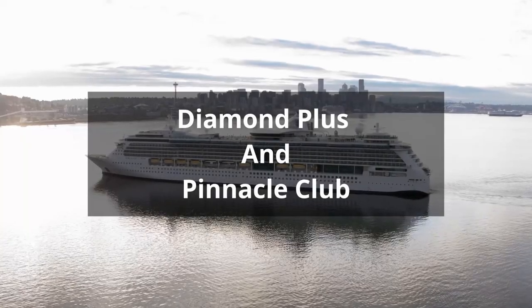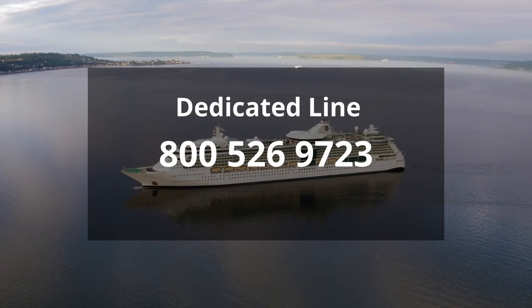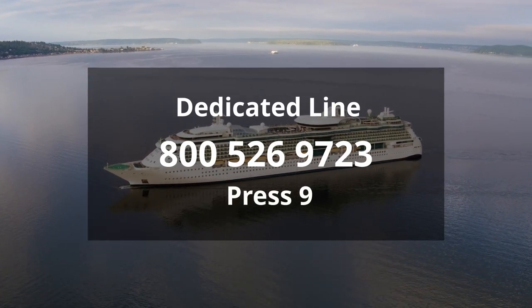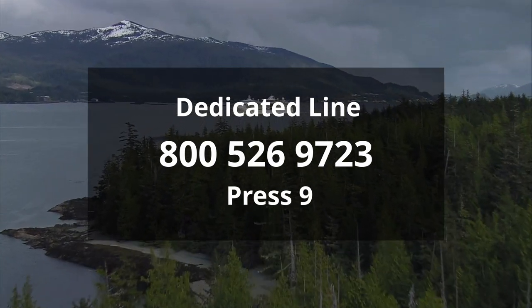If you're a Diamond Plus or Pinnacle Club member of the Crown and Anchor Society, there's a dedicated phone line available to you. The number is 800-526-9723 and you then press 9 to get through to the dedicated line. This is a US number and the dedicated line is only available on the US number.